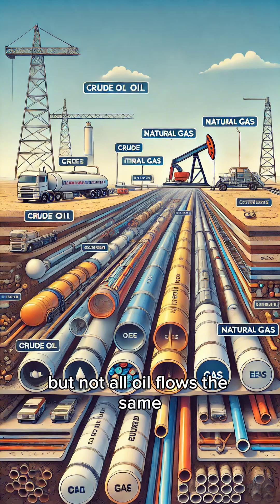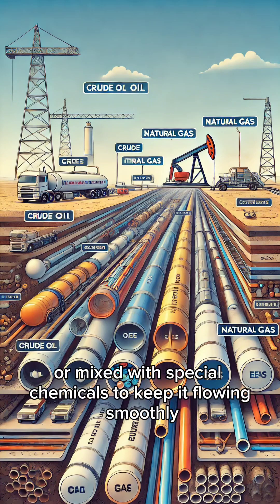But not all oil flows the same. Thicker crude oil needs to be heated or mixed with special chemicals to keep it flowing smoothly.